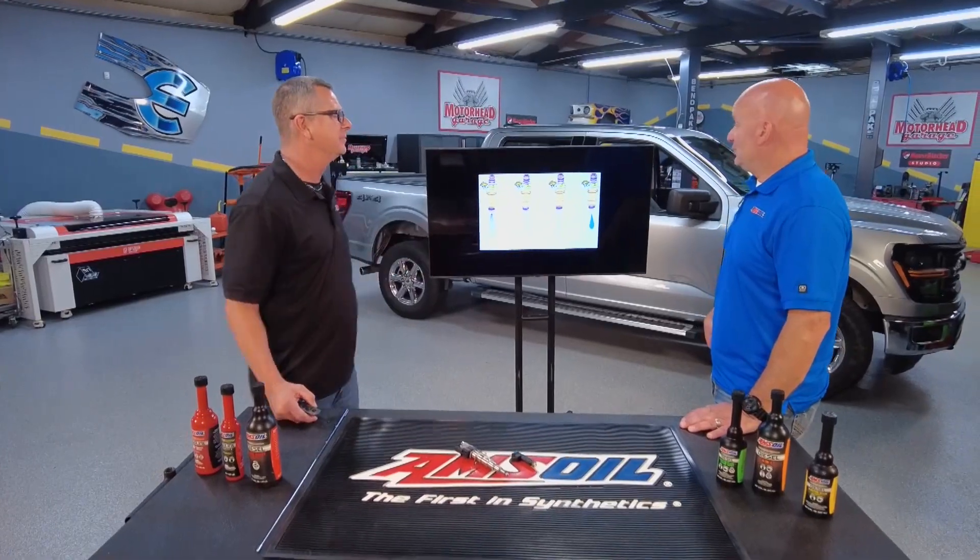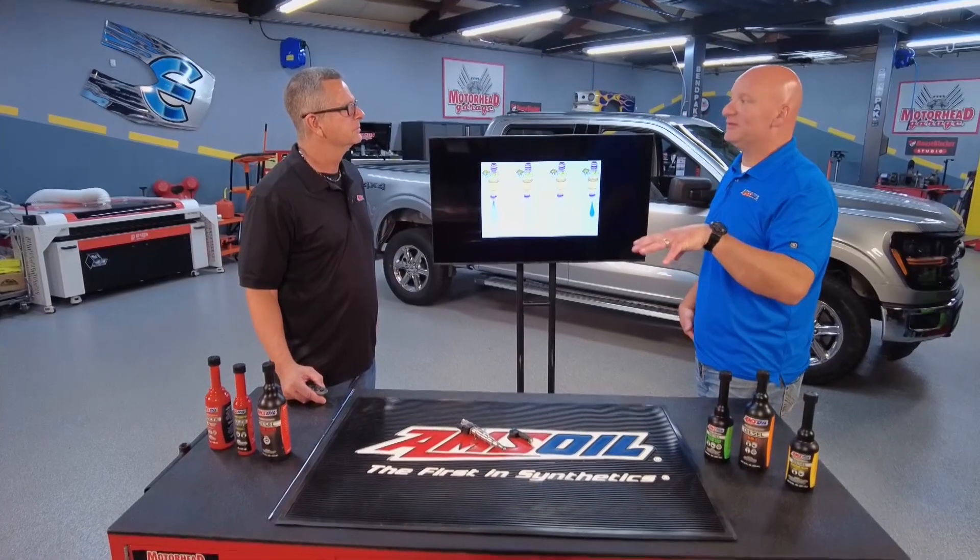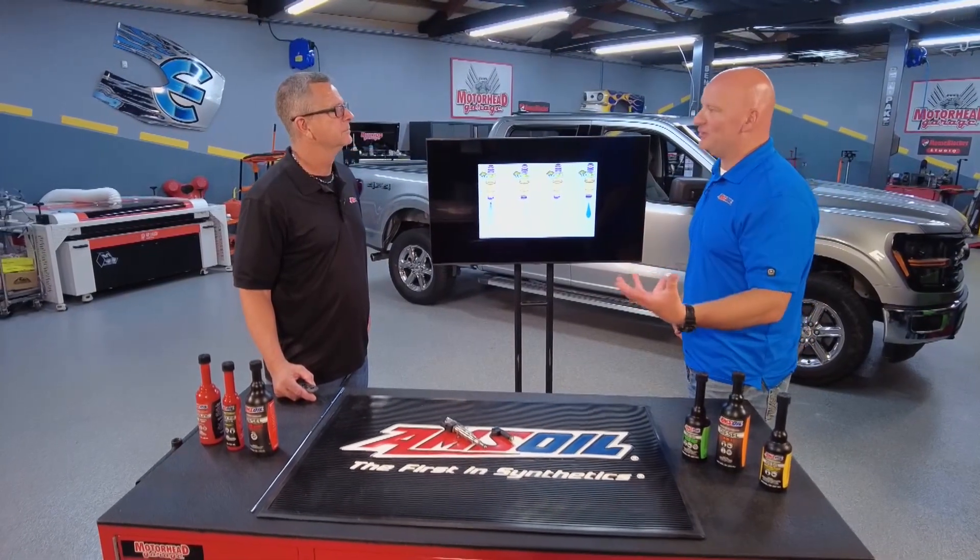How can we avoid that in the first place? You can additize your fuel. What do I mean by that? It means you can add something to your fuel after you put fuel in the vehicle, whether it's gas or diesel. You just need to pick the right additive for the job that you want it to do.